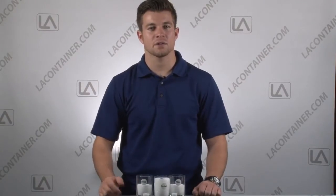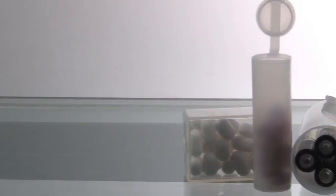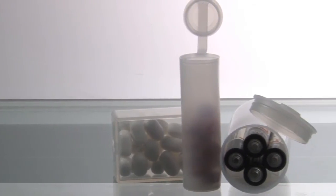Our polyethylene plastic containers are safe and ideal for many industries, including food packaging, medical containers, laboratory containers, and age-appropriate toy packaging.